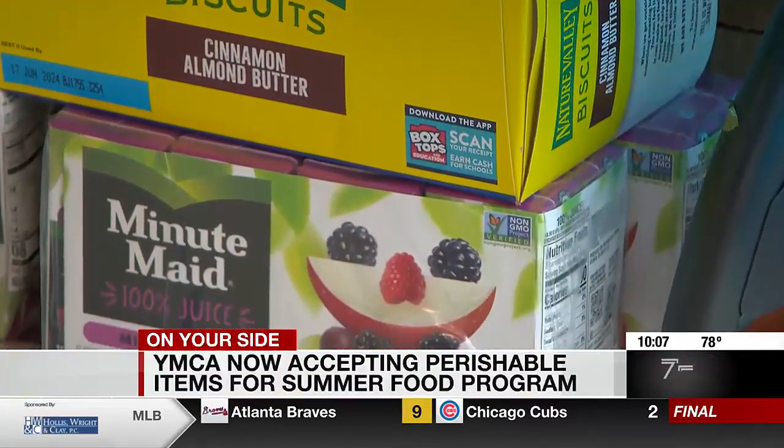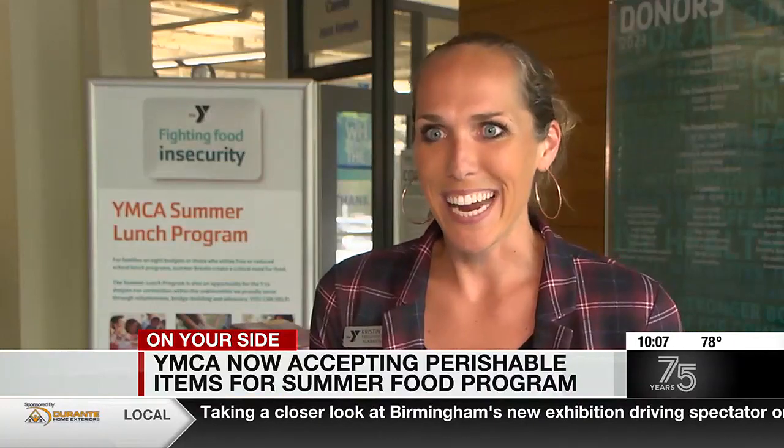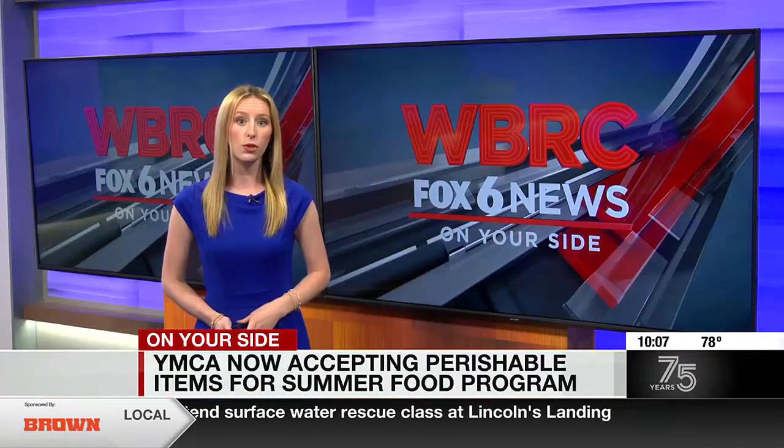We really want to provide some balance within the food that we're serving our kids throughout the summer. We want our kids to have the desserts and the snacks and also the things that are going to give them the nutrients and vitamins and minerals that they need throughout the summer to really sustain their growth and their energy and help them participate more fully.